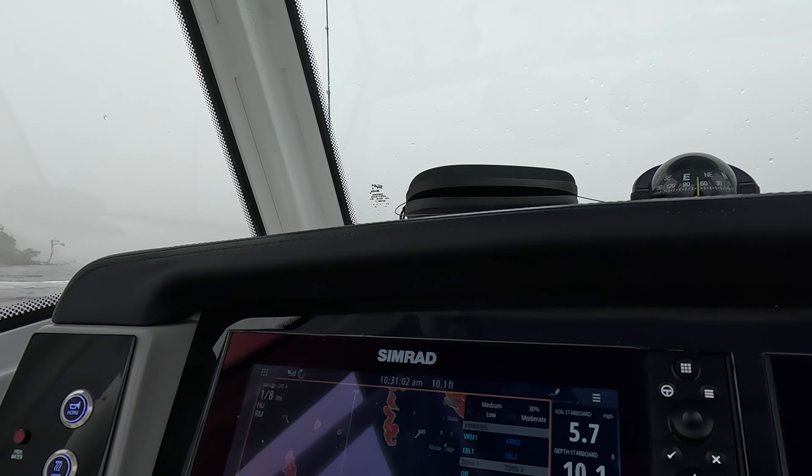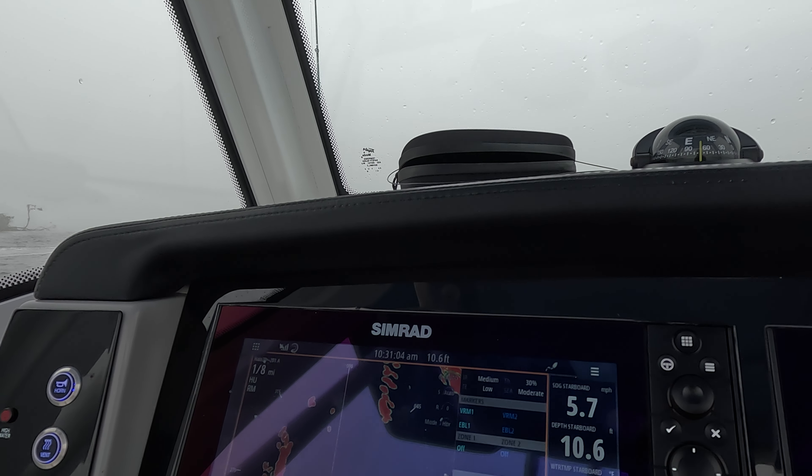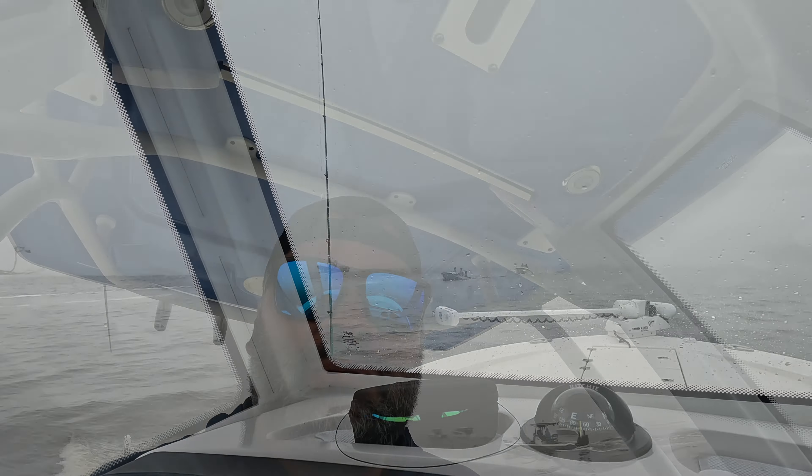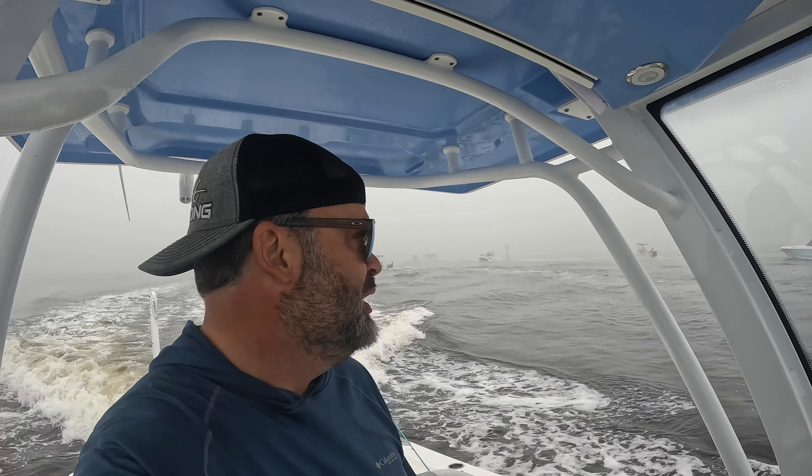A couple of boats coming through the channel. See the island ends right there — one, two, three. Pretty cool. I saw all those guys coming and I was able to know if I had enough room and kind of get over. Everybody's going slow here so far. This is a pretty congested area normally.